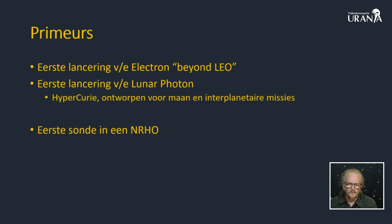Deze lancering heeft ook een aantal primeurs. Het is de allereerste keer dat een elektronraket verder gaat dan de lage aardbaan - in dit geval richting maan. Om die sonde naar de maan te krijgen heb je een extra raketrand nodig, de upper stage of kick stage, die de naam Lunar Photon gekregen heeft. Die Lunar Photon maakt vandaag zijn eerste vlucht en is uitgerust met een motor, de Hyper Curie. En Capstone wordt ook de eerste sonde in die NRHO, de near-rectilinear halo orbit. We gaan straks ook uitleggen hoe wat dat ding eigenlijk is.